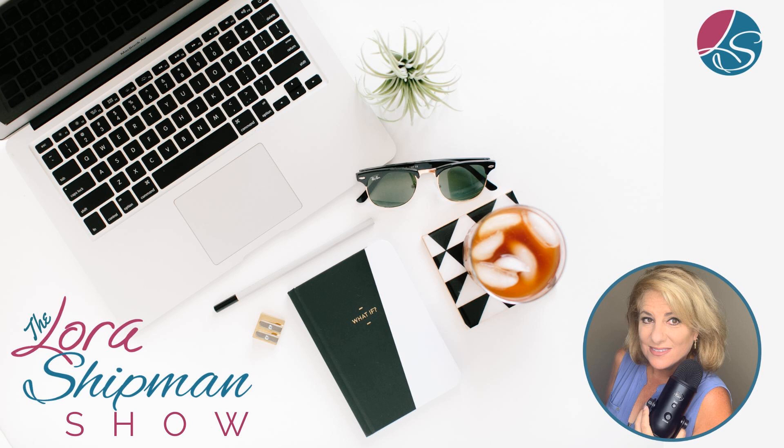Welcome back to the show. I am so excited you are here with me today because we're talking style guides for social media. A lot of people may think to themselves, yeah, that's normal for marketing and for websites and other things like that — but how does that actually work with social media? Well, my friends, it's exactly the same way.